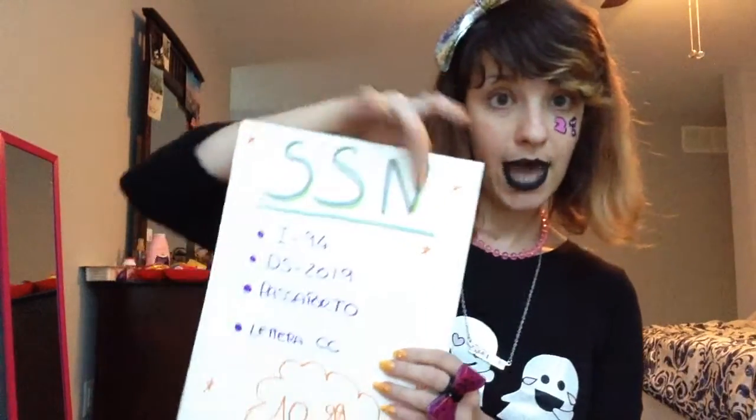So let's talk about the Social Security Number. The SSN is the first document that you have to apply for after your arrival in the United States. Go on Google and write "Social Security Administration office" to find out where the closest office is to you.